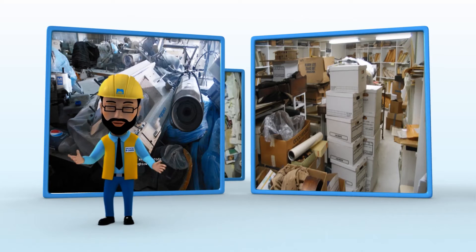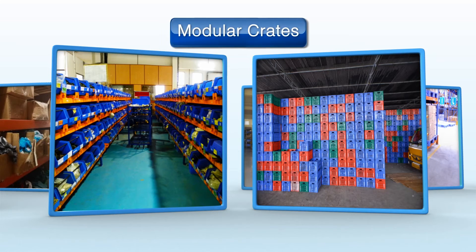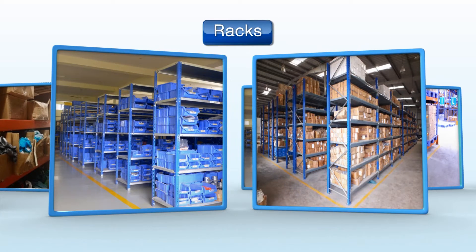Is the disorganized approach in your factory leading to low productivity? Our range of modular grates and racks is your answer to enhancing productivity.